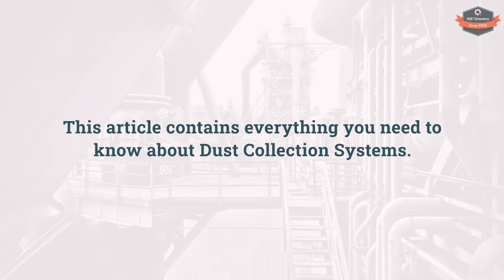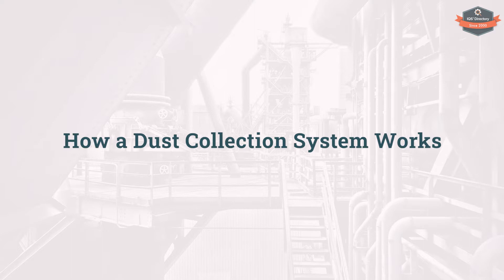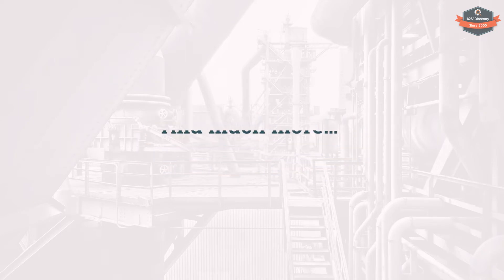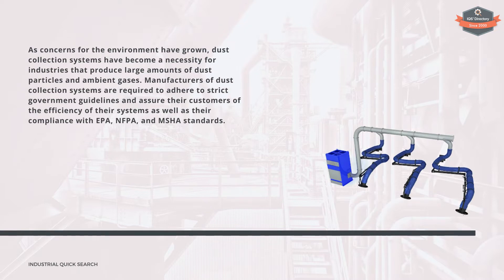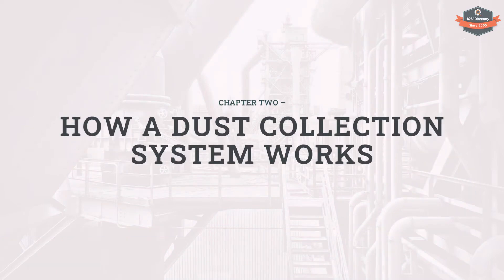This video contains everything you need to know about dust collection systems. You will learn what is a dust collection system, how a dust collection system works, types of dust collection systems, benefits of having a dust collection system, and much more. Chapter one: what is a dust collection system. Chapter two: how a dust collection system works.